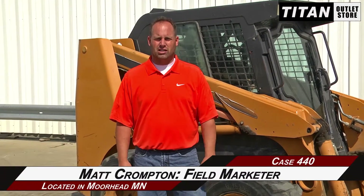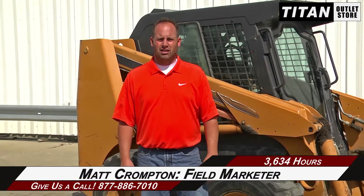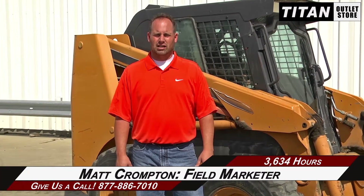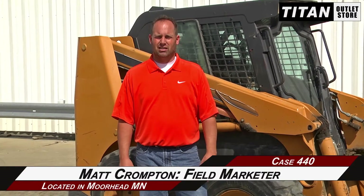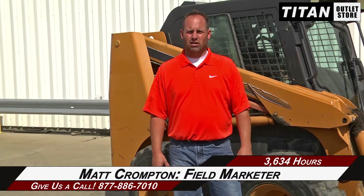Hey guys, Matt here again. Just letting you know we got our third Case IH skid steer in — it's a Case 440 with 3600 hours, just has the bucket on it. It does have the door on in the front, so it's an enclosed cab. Got the seat and everything inside in good condition, bucket's in good condition, got a good cutting blade, tires are about 40 to 50 percent — nothing great there, but overall runs and starts well, good clean machine.